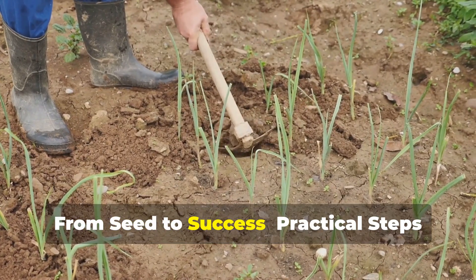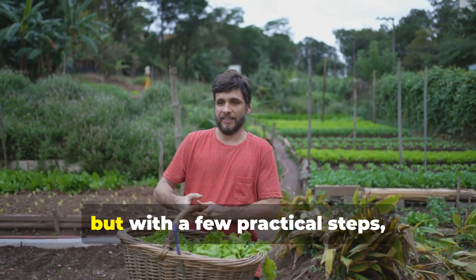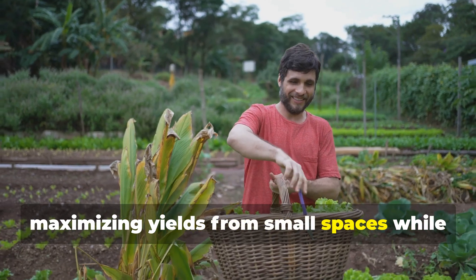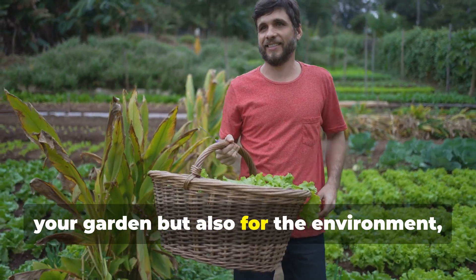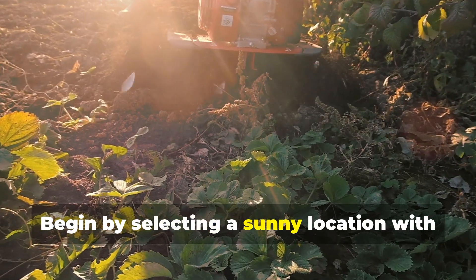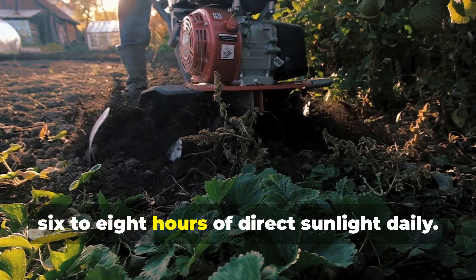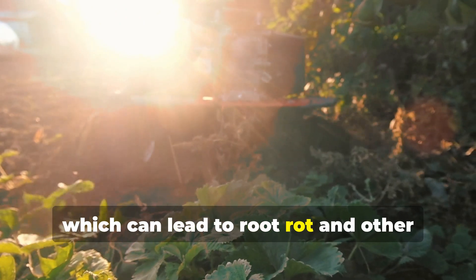From seed to success: practical steps for your bio-intensive journey. Embarking on your bio-intensive gardening journey might seem daunting at first, but with a few practical steps you can create a thriving garden that nourishes both your body and the planet. Begin by selecting a sunny location with well-drained soil. Sunlight is essential for photosynthesis, which fuels plant growth — ensure your chosen spot receives at least six to eight hours of direct sunlight daily. Well-drained soil prevents waterlogging, which can lead to root rot and other plant diseases.